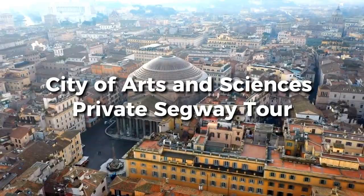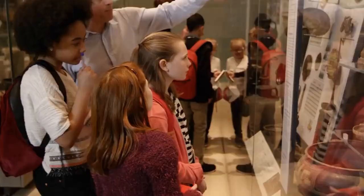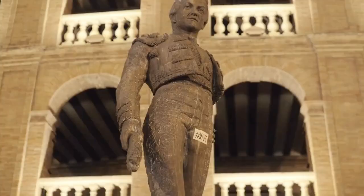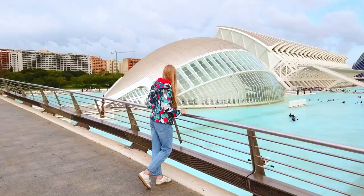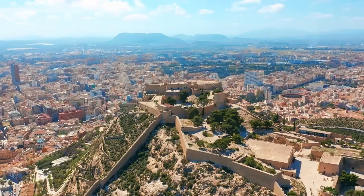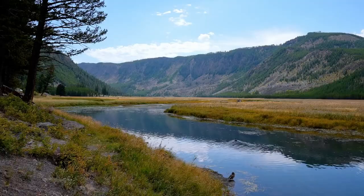Number 6: City of Arts and Sciences — Private Segway Tour. Embark on a private Segway tour and unlock the secrets of Toria Park and the awe-inspiring City of Arts and Sciences at your own pace. Say goodbye to crowded group tours as you zip effortlessly between locations, soaking in the unique architecture of the park and museum. Enjoy a personalized experience tailored to your schedule and interests. Explore the serene beauty of the park, marvel at futuristic structures like the Hemispheric and the Umbracle, and discover iconic landmarks such as Park Gulliver and the Prince Felipe Science Museum. This is an extremely popular excursion and space is limited, so book at least 30 days in advance. Check the link in the description.